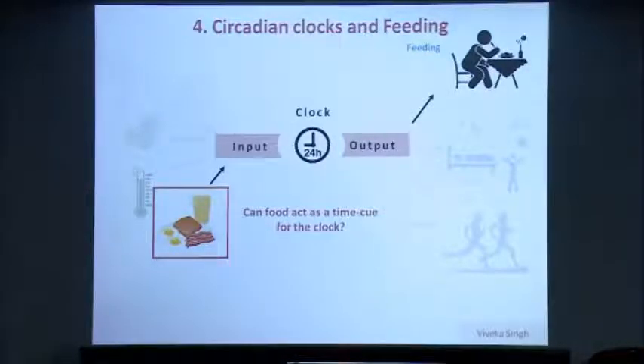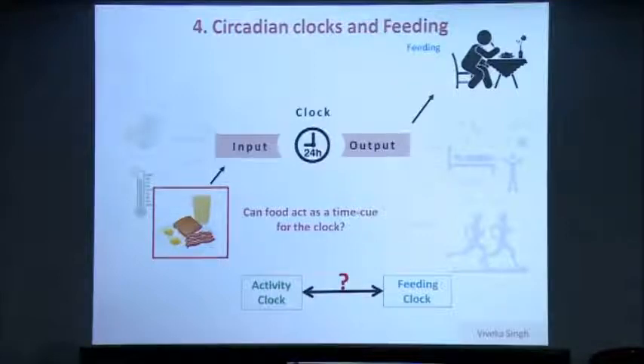These tissues are analogous to the mammalian liver. She asked if the activity clock, controlled by the central clock, and the feeding clock, which is analogous to the liver, interact. She's trying to look at how these two influence each other to bring about timed feeding in animals.